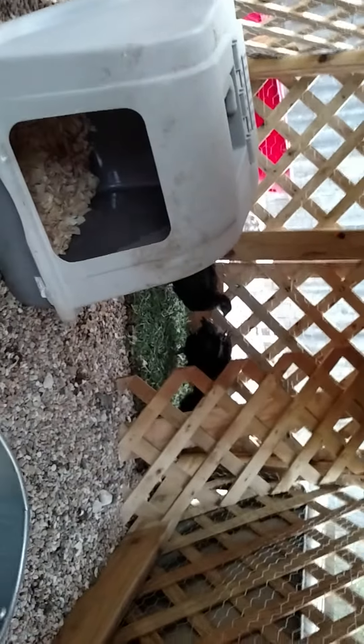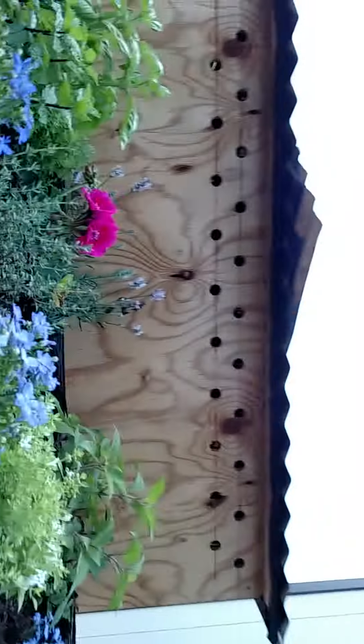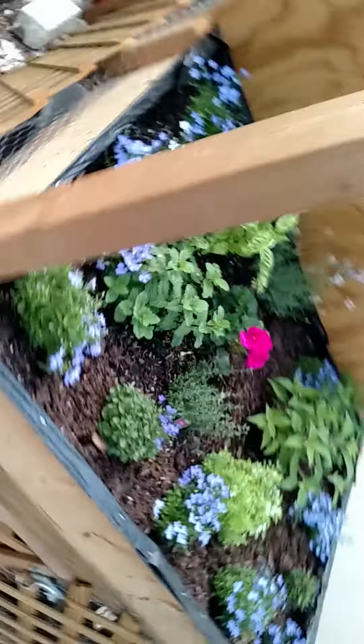There's our three chickens. This is their coop. On top of their coop there's a little herb garden.